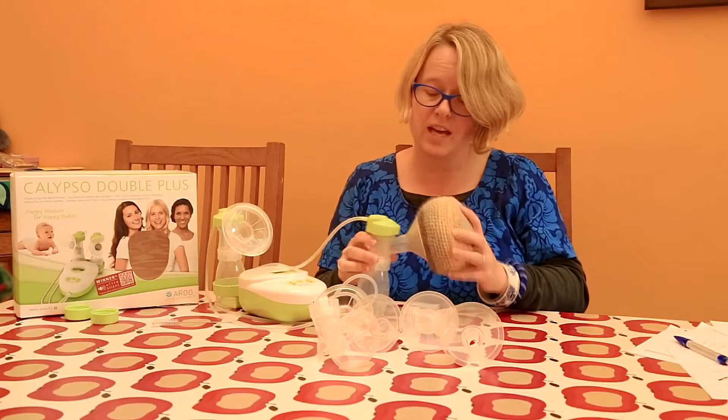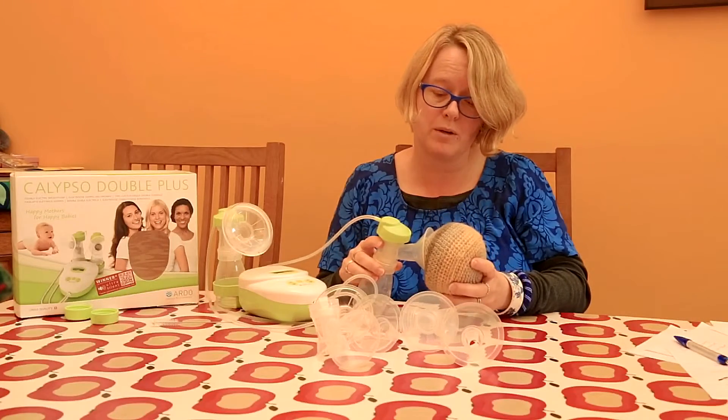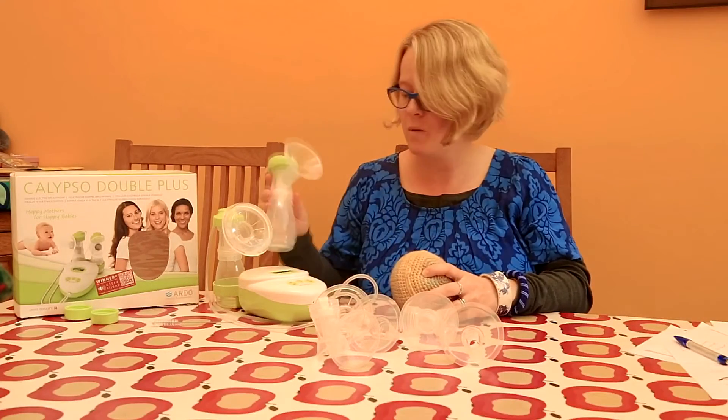Good luck with your pumping. Don't forget if you are worried, there are people here to help you, and I hope things go well.